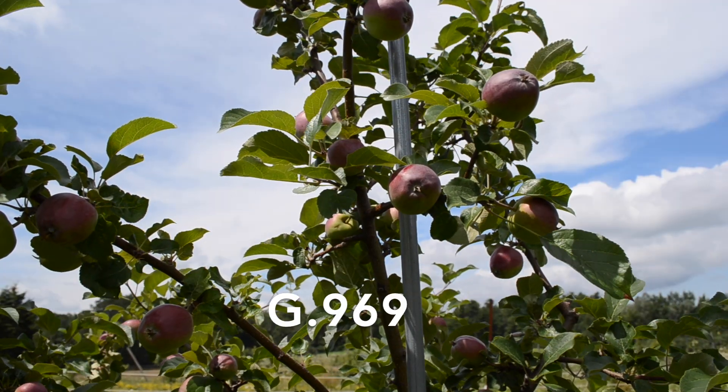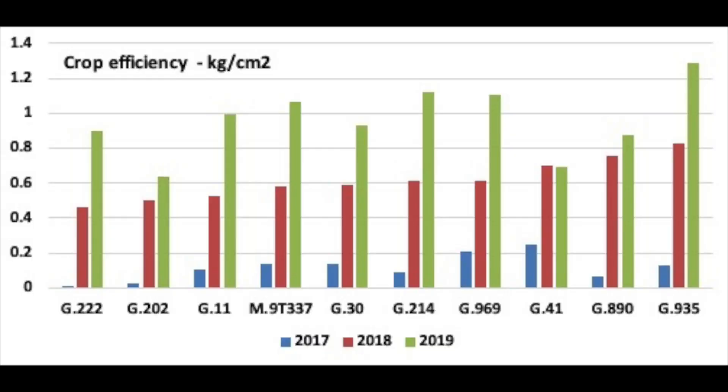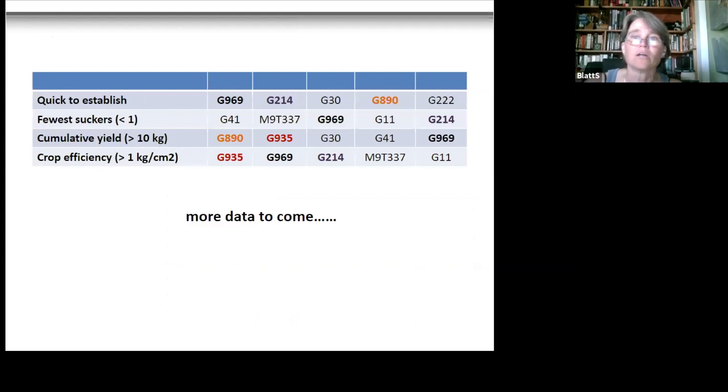G969 had a reasonable crop in 2017, and as we moved into 2018 and 2019 crop efficiency went up and stayed up for some rootstocks. M9 is over 1.0 now, as are G935, G214, G969, and G890 — though G890, despite being a very vigorous tree, does not sustain the comparative amount of fruit you'd expect given how much plant material is actually there.